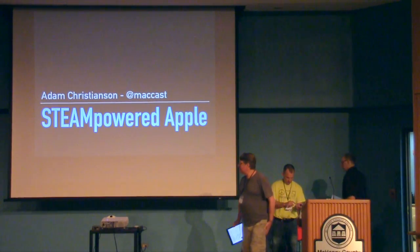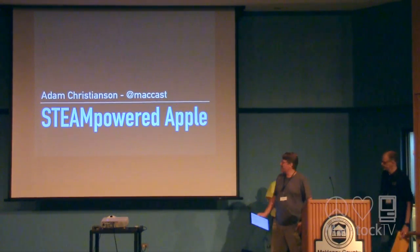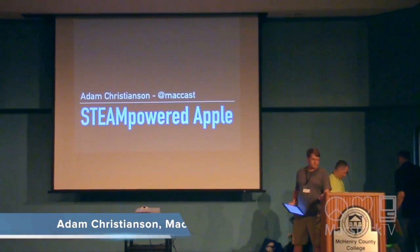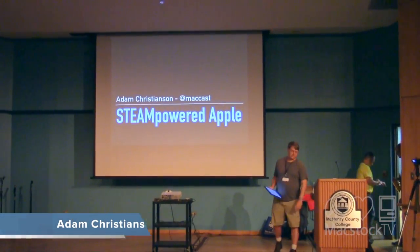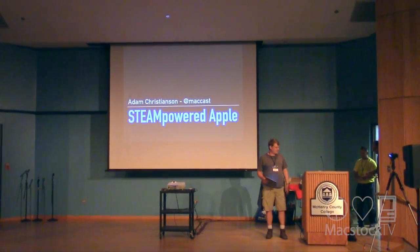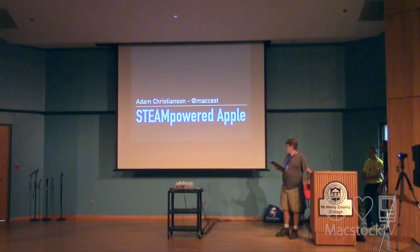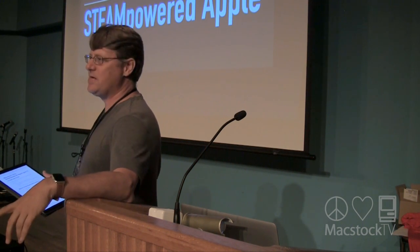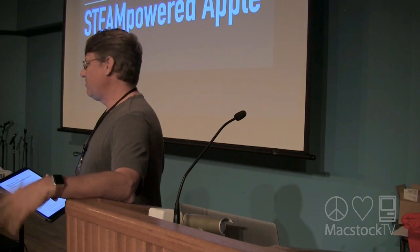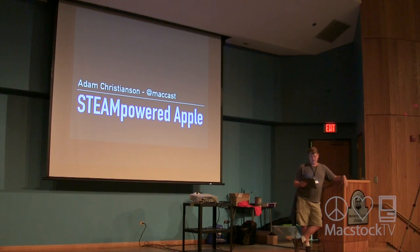I'm Adam Christensen. I do a podcast called The MacCast — I'll give you all my details at the end so if you want to email me or have any questions, you can follow up and find me. I'm also doing a breakout session at the end of the day, and we're going to do some more interactive stuff with some of the things you're going to see here.